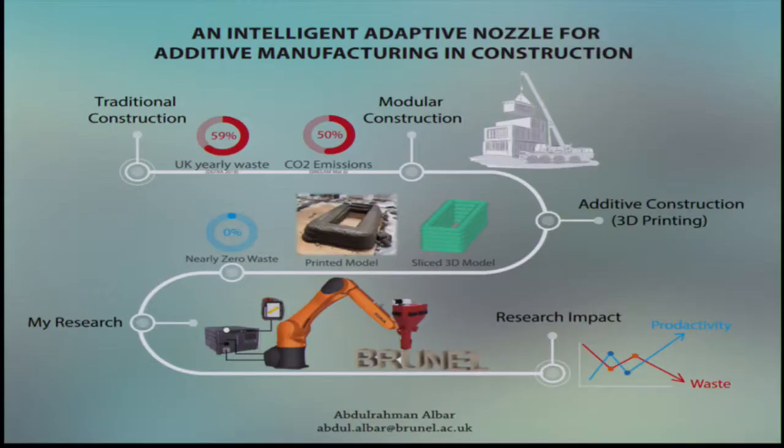So a more promising technique is the use of additive manufacturing or 3D printing in construction — a technique that has been around for more than 30 years and has revolutionized many other industries. So what is 3D printing?